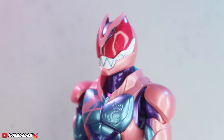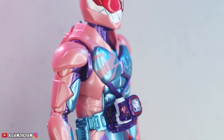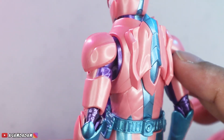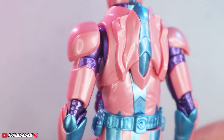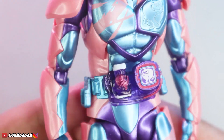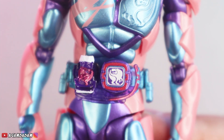Bener-bener movie akurat, gue suka banget. Ini kayak baju dalamnya, ada sedikit kerutan-kerutan. Cakep detailnya. Dan ini dia Revice driver-nya. Keren banget, salah satu yang gue suka dari SAF Kamen Rider. Driver-nya itu biasanya perfect dibikinnya. Speechless banget gue. Dan ini V-stamp-nya bisa dicabut. Sepertinya gampang copot, jadi harus hati-hati. Keren banget V-stamp-nya.